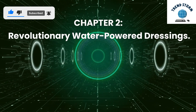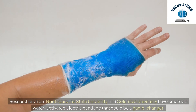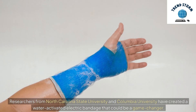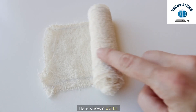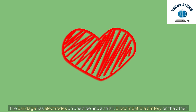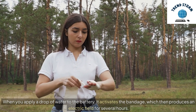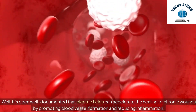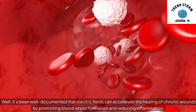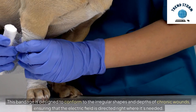Chapter 2: Revolutionary Water-Powered Dressings. So, what's the big innovation? Researchers from North Carolina State University and Columbia University have created a water-activated electric bandage that could be a game-changer. This isn't just any bandage — it's a water-powered, electronics-free dressing with electrodes that generate an electric field when activated. The bandage has electrodes on one side and a small, biocompatible battery on the other. When you apply a drop of water to the battery, it activates the bandage, which then produces an electric field for several hours. It's been well documented that electric fields can accelerate the healing of chronic wounds by promoting blood vessel formation and reducing inflammation. This bandage is designed to conform to the irregular shapes and depths of chronic wounds, ensuring that the electric field is directed right where it's needed.